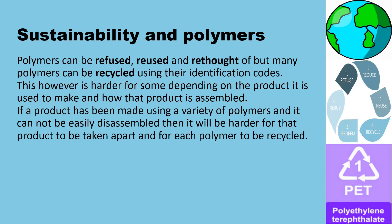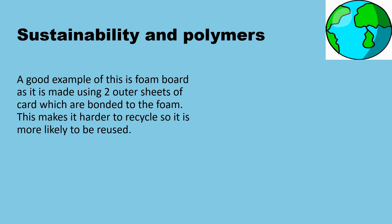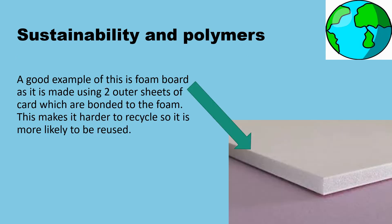This, however, is harder for some depending on the product it is used to make and how that product is assembled. If a product has been made using a variety of polymers and it cannot be easily disassembled, then it will be harder for that product to be taken apart and for each polymer to be recycled. A good example of this is foam board, as it is made using two outer sheets of card which are bonded to the foam. This makes it harder to recycle, so it is more likely to be reused.